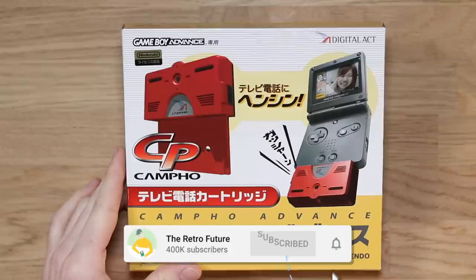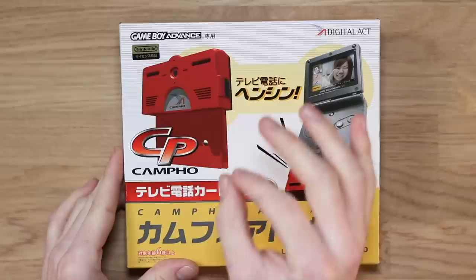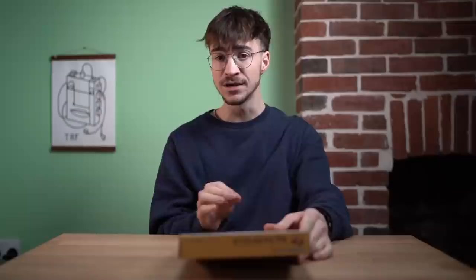Hey everyone, how's it going? Elliot here. Welcome to the Retro Future. I'm going to be showing you an accessory today that I can pretty much guarantee no one has ever heard of before.